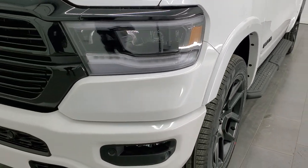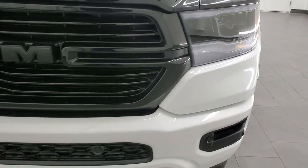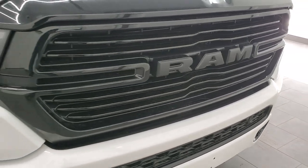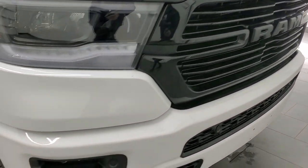The first thing you notice is that this one has the LED headlamps, LED running lights, and LED fog lamps, and a gloss black grill — all part of that Knight Edition.